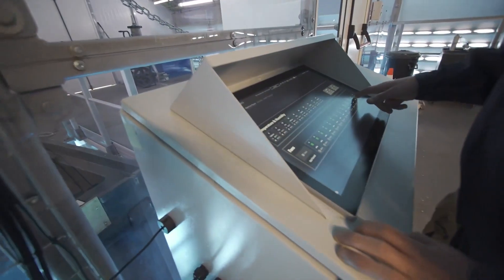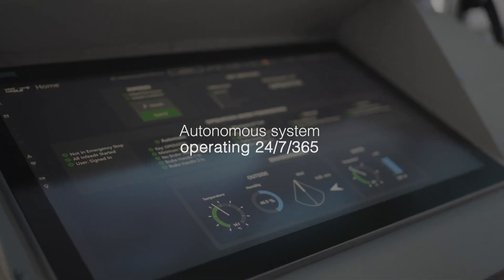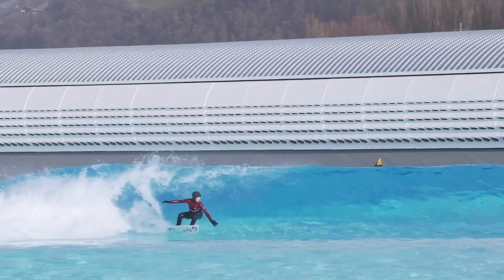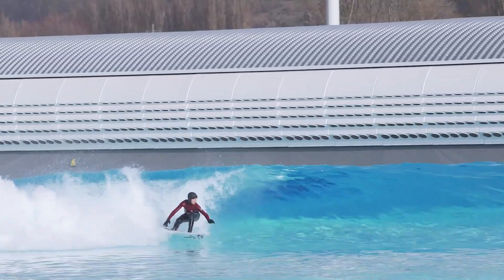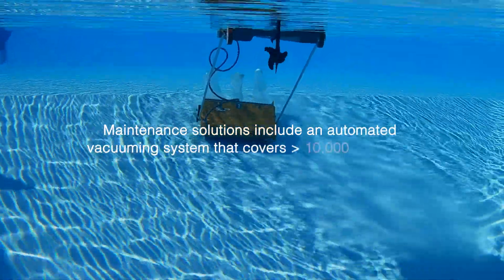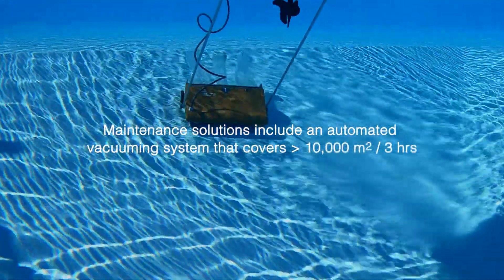The system functions autonomously, operating 24/7 all year long. It is monitored online and equipped with decision-making support for all parameters. Our comprehensive maintenance solutions include an automated vacuuming system that covers up to 10,000 square meters in just three hours.